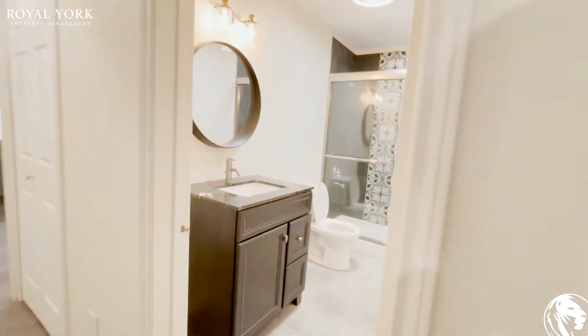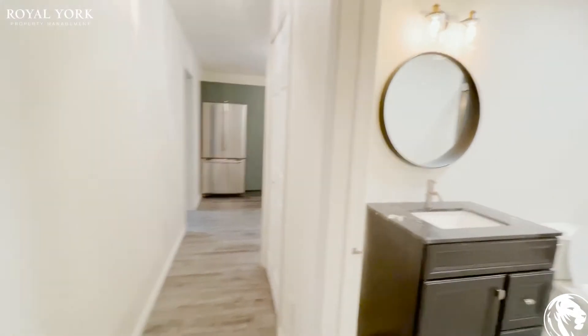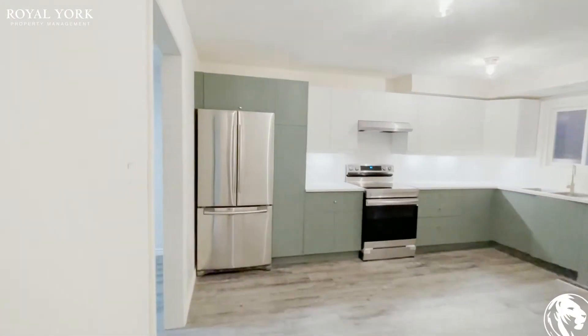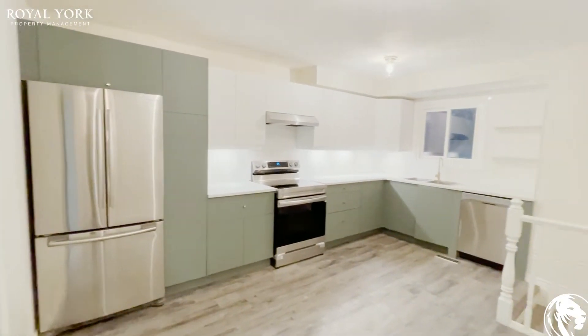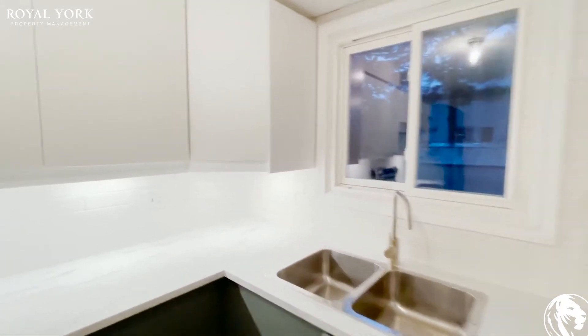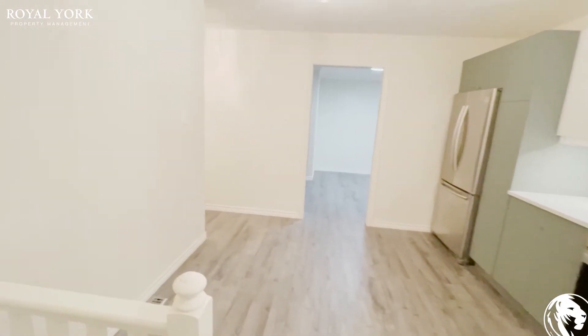You have a very large bathroom that's really renovated, a linen closet, and a brand new, very large kitchen with beautiful stainless steel appliances, lots of counter space, an upgraded backsplash, and a dining area.